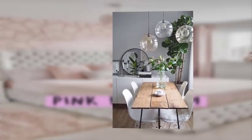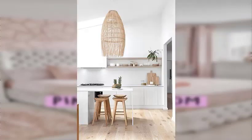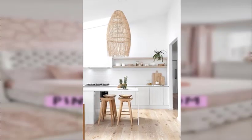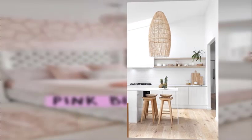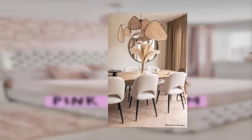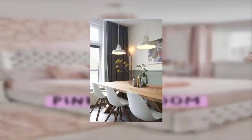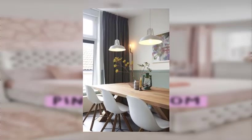Number six: turn vintage books into beautiful decor by arranging them on shelves or using them as risers or table lamps. Find number seven: use old crates as rustic shelves or tables.